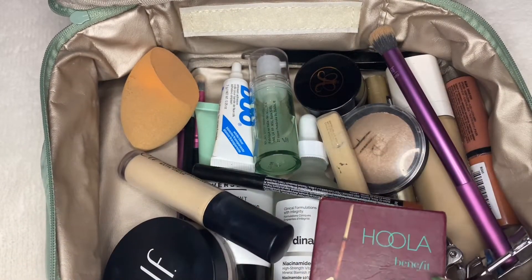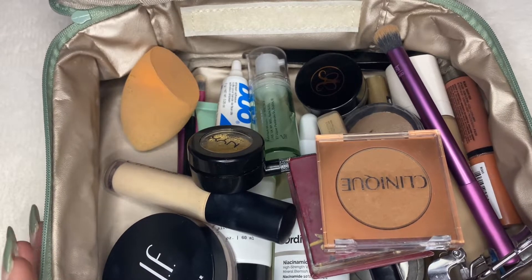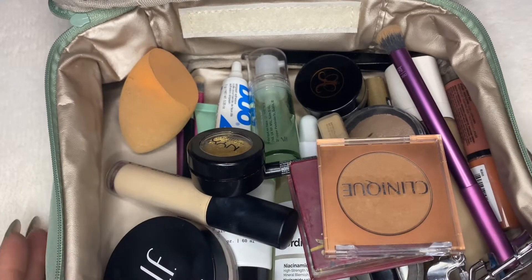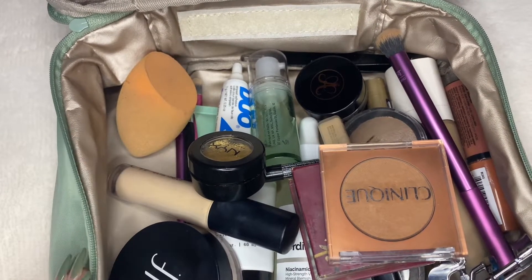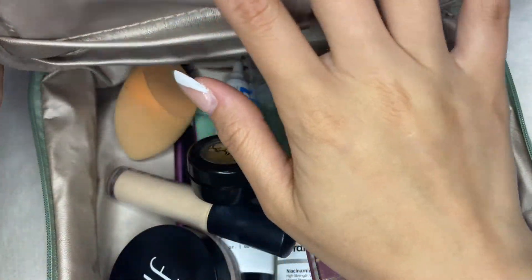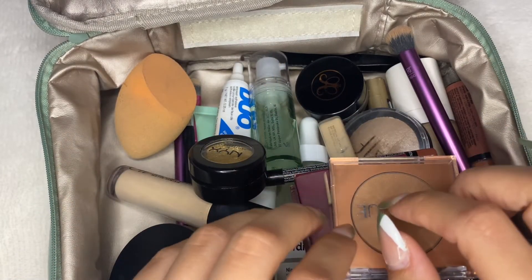I got this makeup bag from Amazon. I bought it because I was going on a trip and I wanted a travel bag, and ended up just using it to store some of my makeup. I love it because it comes with a space for your brushes on the top, and it comes with a little compartment that I took off where you can store some more products.